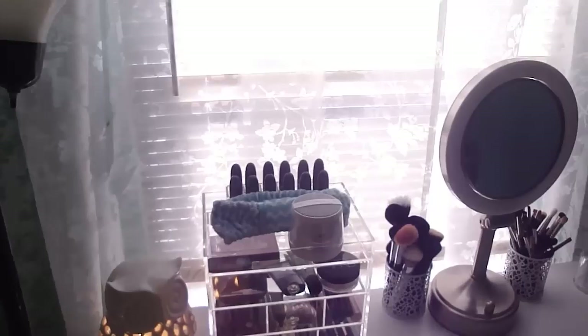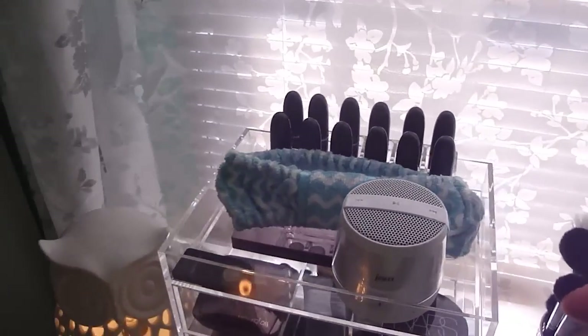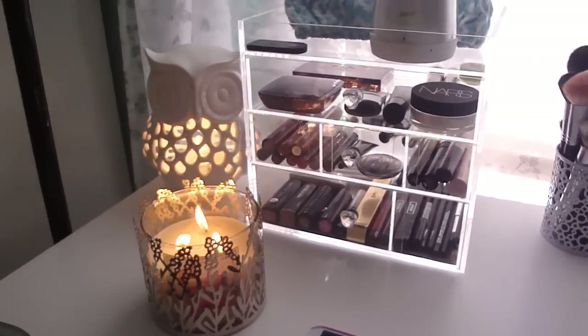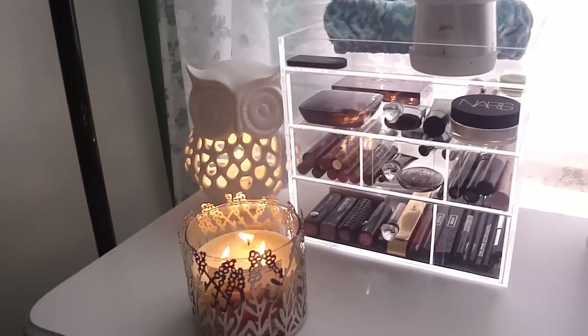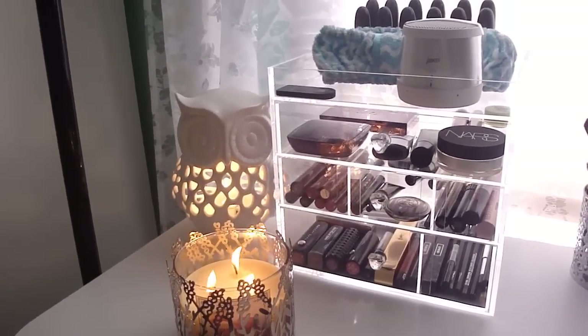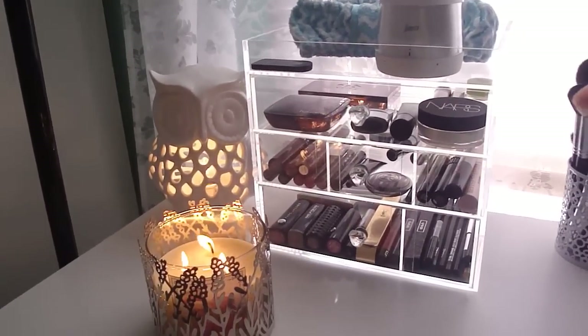I do appreciate all your feedback on different tips and stuff — that was amazing, thank you guys. So over here on my desk I just have another candle burning and I have my owl lamp. I get a lot of questions about that. I got it at Marshall's a long time ago, probably over a year ago, and I just love it. I never turn it on but today I decided to.